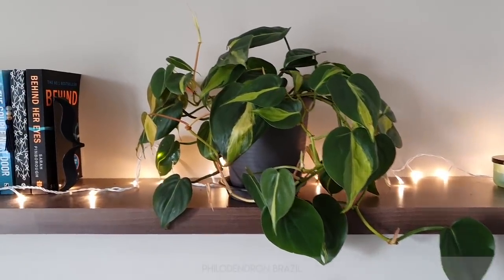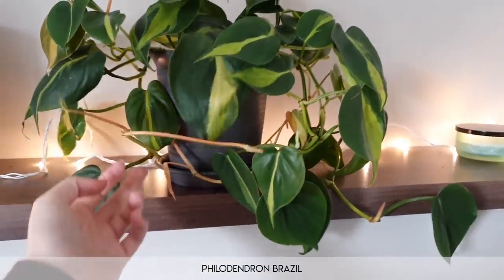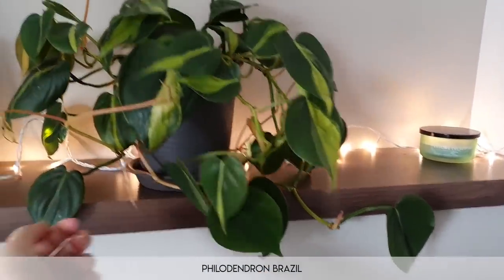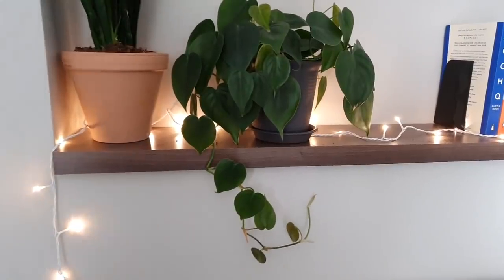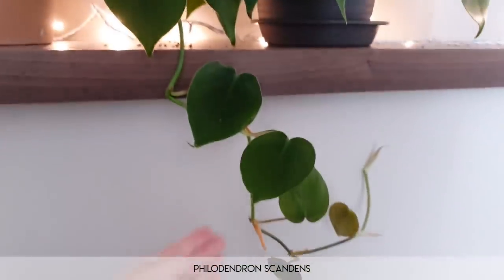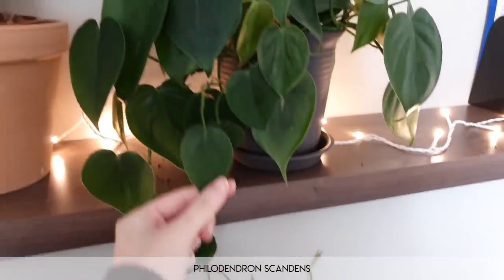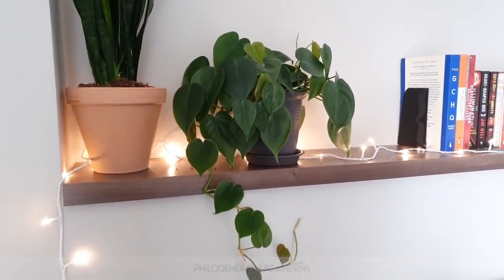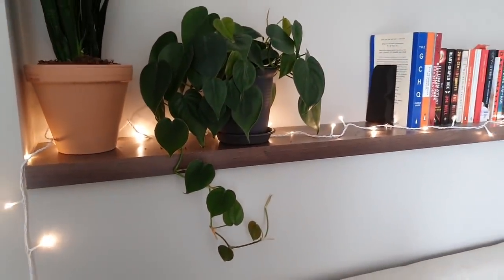This is my philodendron Brazil — it's not looking the best. This was supposed to be repotted a long time ago and it's very leggy and spindly. It really needs a trim — I might just trim all that back. It has been repotted and it's happy, but I should probably get rid of that leggy growth. It doesn't look as good as this beautiful beast over here — this is my philodendron scandens, also known as a heartleaf philodendron, for the simple reason that it is a beautiful trail of hearts. I'm starting to get a beautiful trail of hearts, finally. I actually prefer it to the Brazil at the moment.